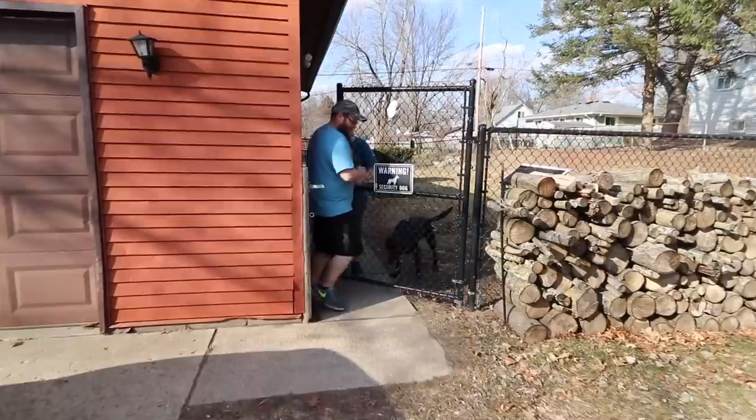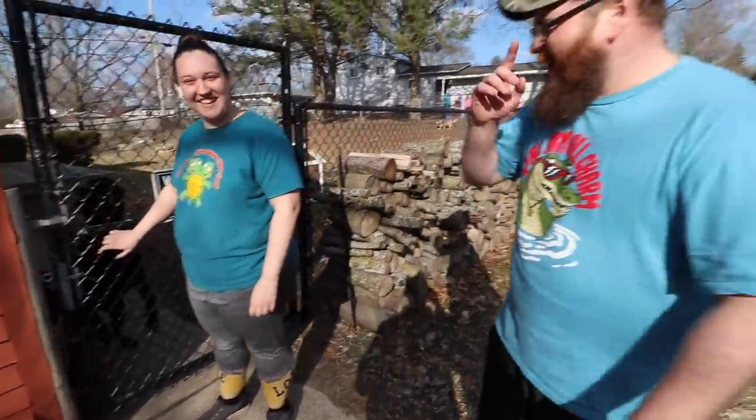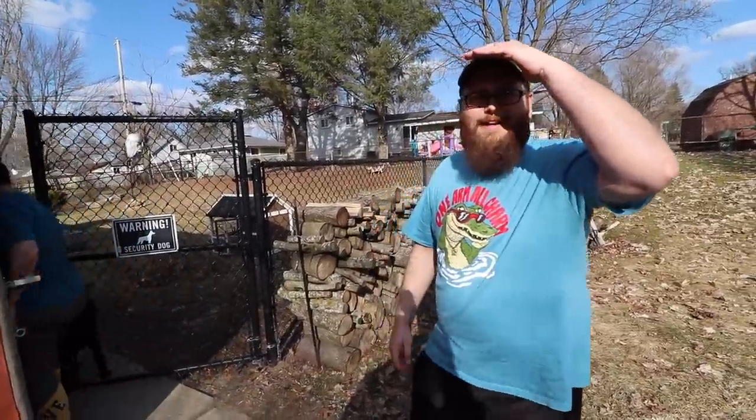Oh man, we got two big dogs! Do we call girls big dogs too? Oh, they're big dogs — we're all big dogs. That really is a big dog right there. Thank you very much for inviting me over again for another reptile room.